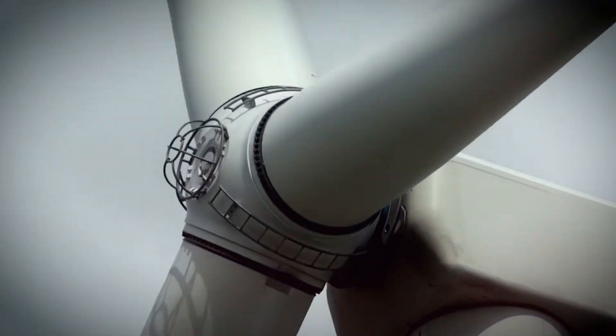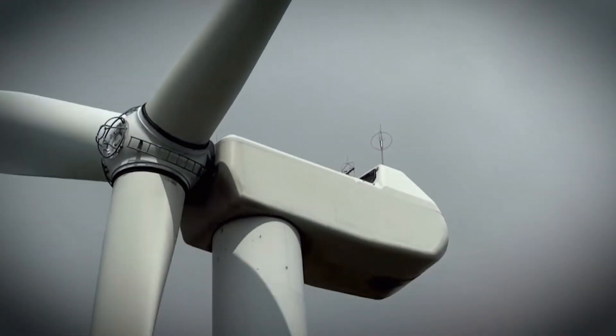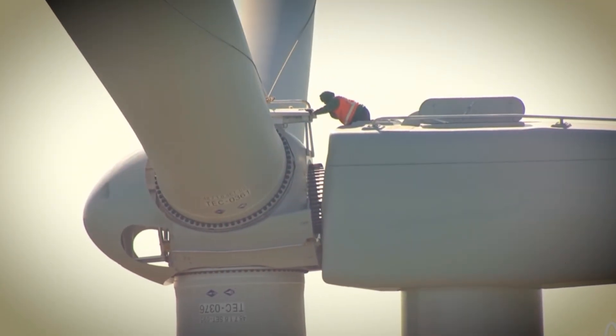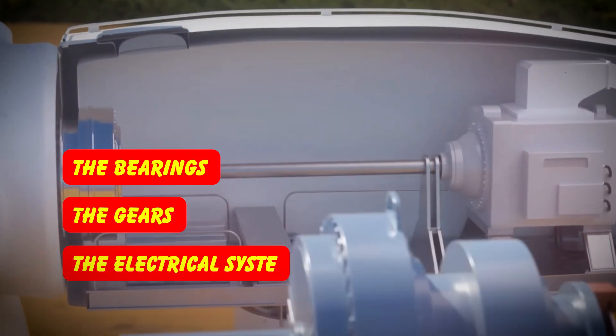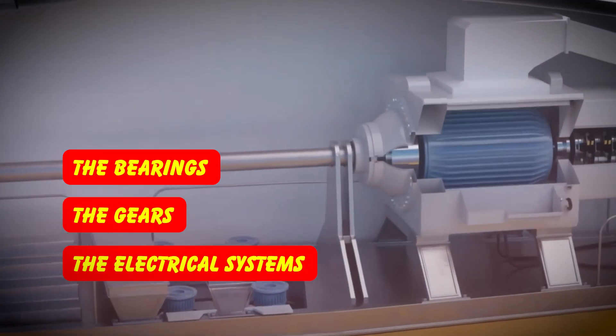And the precision required? These aren't just big chunks of metal — every component has to meet exact specifications: the bearings, the gears, the electrical systems. It's manufacturing at the highest level.